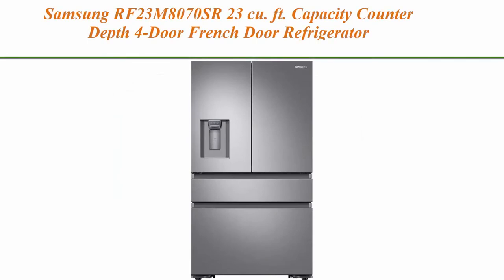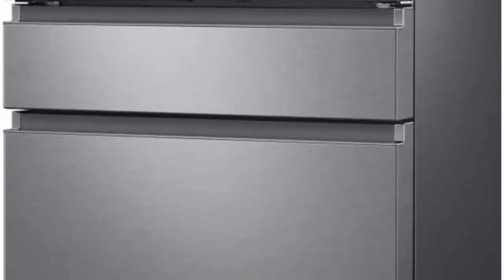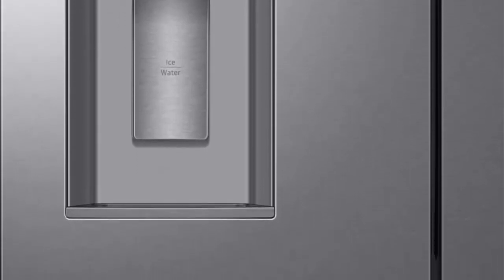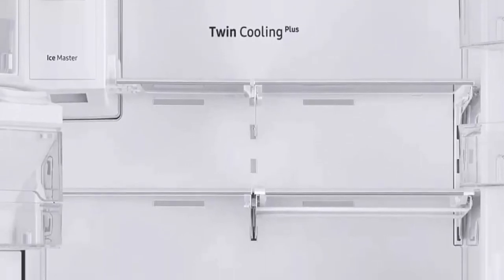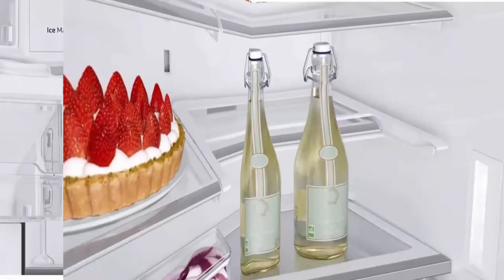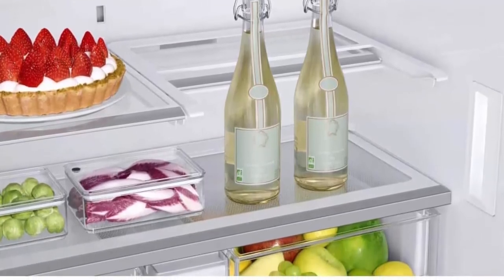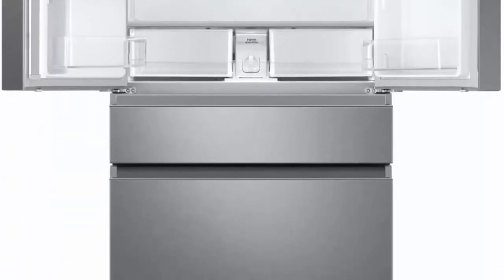Top 6: Samsung RF23M87ESR, 23 cubic feet capacity, counter depth 4-door French door refrigerator. Total capacity 22.6 QFT — fridge 12.9, flex 3.1, freezer 6.6. Features a flex zone drawer and is Wi-Fi ready. Dimensions: 35.75 inches W x 70 inches H x 29.25 inches D.